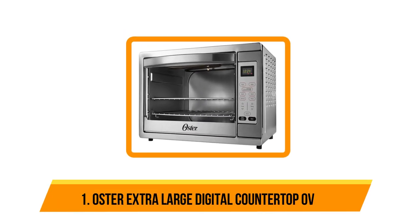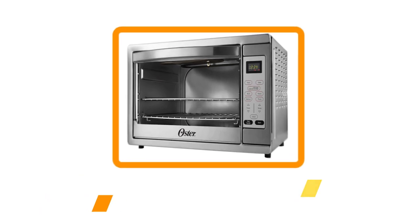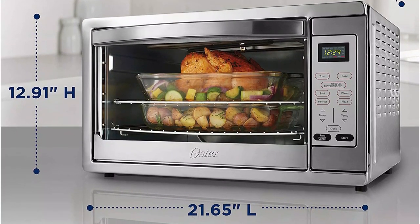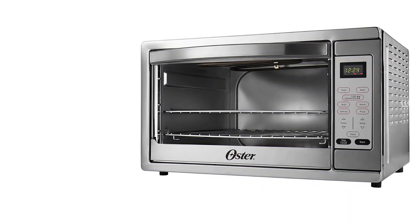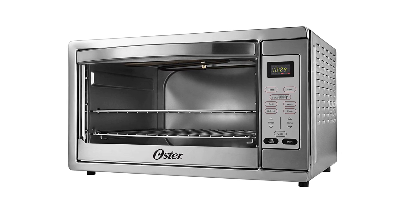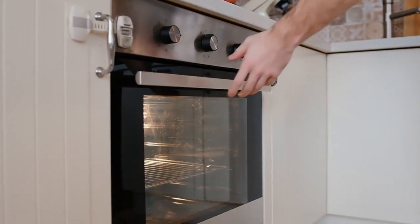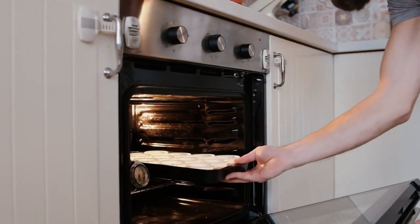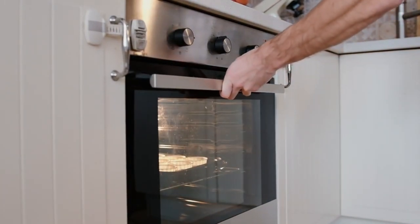You could also opt for the mini version if you're really short on space. Our last option is the Oster Extra Large Digital Countertop Oven. Though countertop ovens are generally more energy efficient than wall ovens or oven-stove combinations, this model uses an extra impressive 50 percent less energy while still giving great results. In our tests it cooked a juicy meatloaf in just 45 minutes. Size is usually the big disadvantage of a countertop oven, but the Oster Extra Large truly lives up to its name — it can accommodate two 16-inch pizzas, 18 slices of bread, or a full family-sized chicken.